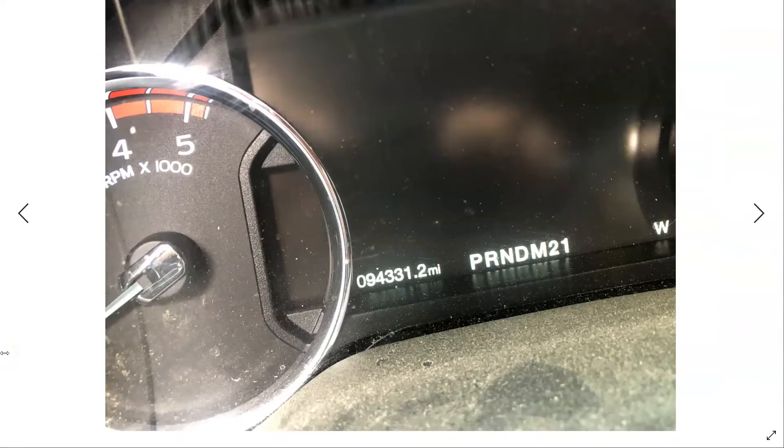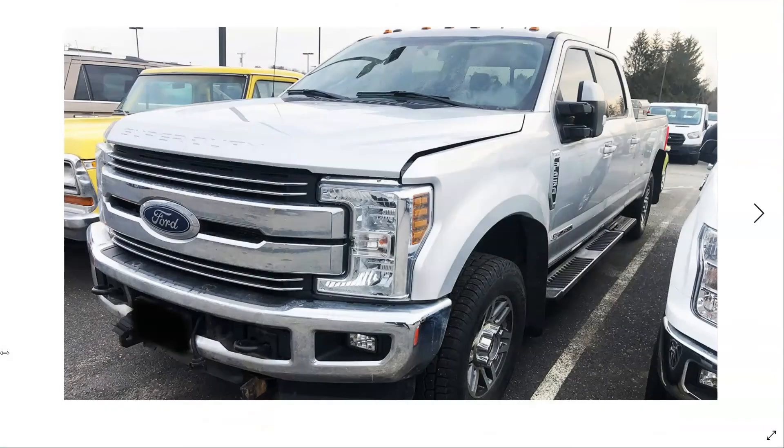The truck's got around 94,000 miles on it. Checked the transmission fluid and it was black and smelled burnt. Scanned it for diagnostic trouble codes and we had a P0735, which is a 5th gear incorrect ratio.